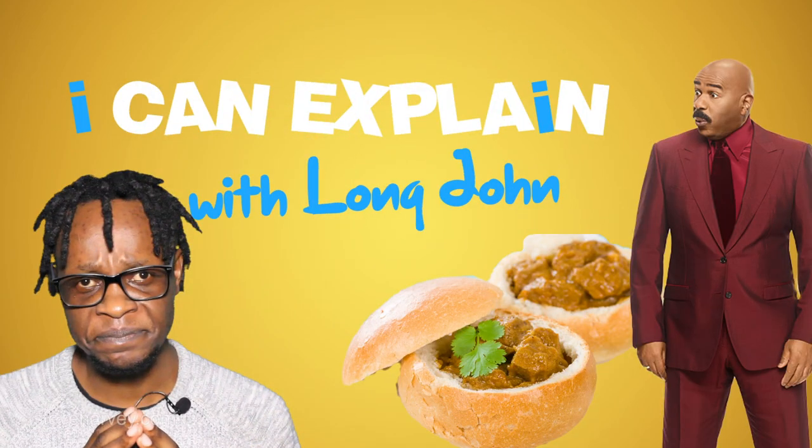Well let me explain something here, Mr. Harvey. A bunny chow is kind of like a staple food in South Africa — and don't worry, no rabbits were harmed in its preparation. A bunny chow also goes by many names in South Africa depending on your location. It's also known as a quarter. You do not come to South Africa and not eat a quarter. In fact, a quarter is so common that it should be on the South African money.